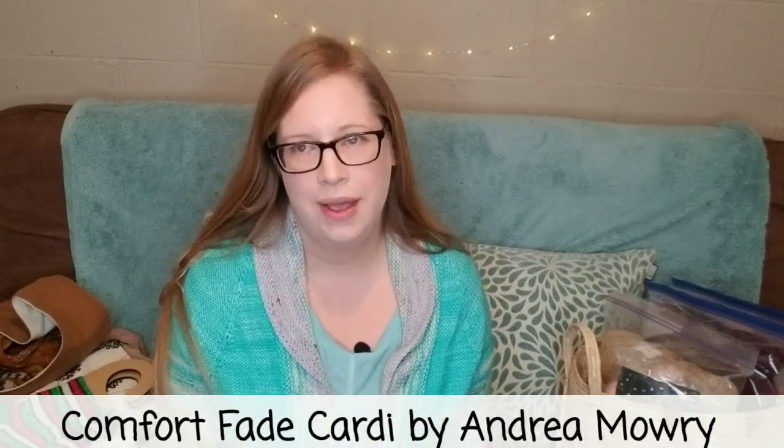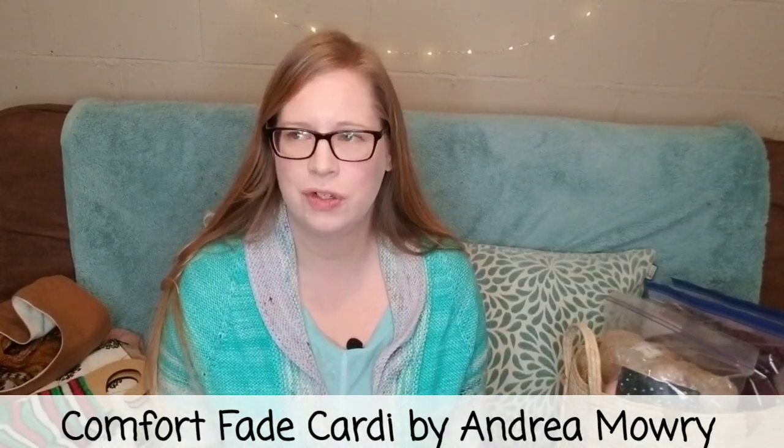Maybe I'll just start off with what I am wearing. So this is the Comfort Fade Cardi — I think that's the official name — it's an Andrea Mowry pattern, Drea Renee Knits. I knit this up in 2017. It's the very first adult-sized garment I ever completed. If you'd like to find out more, you can click the link below to my project page. Everything I speak about will be found in the description below.